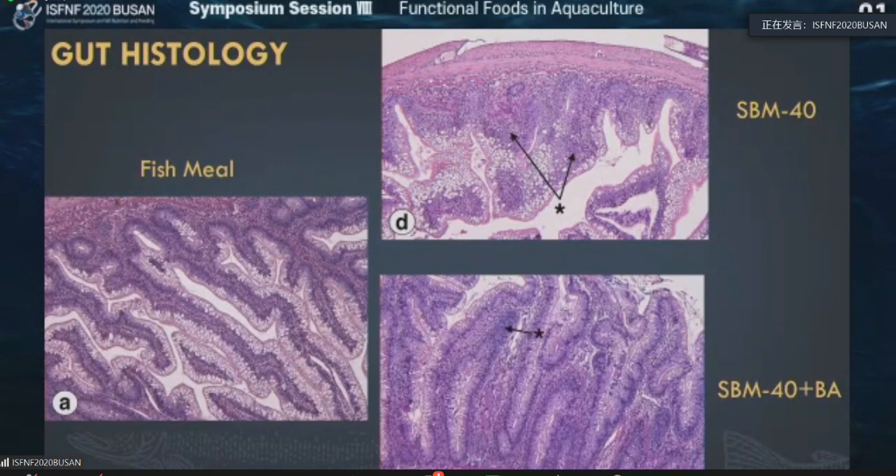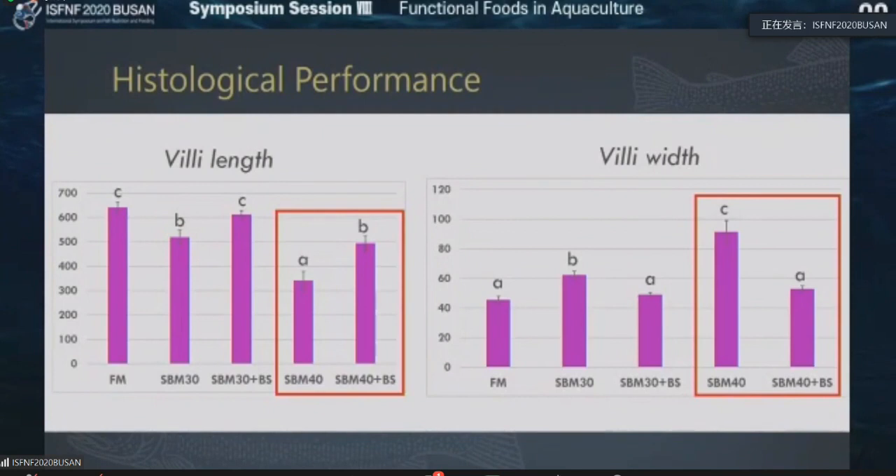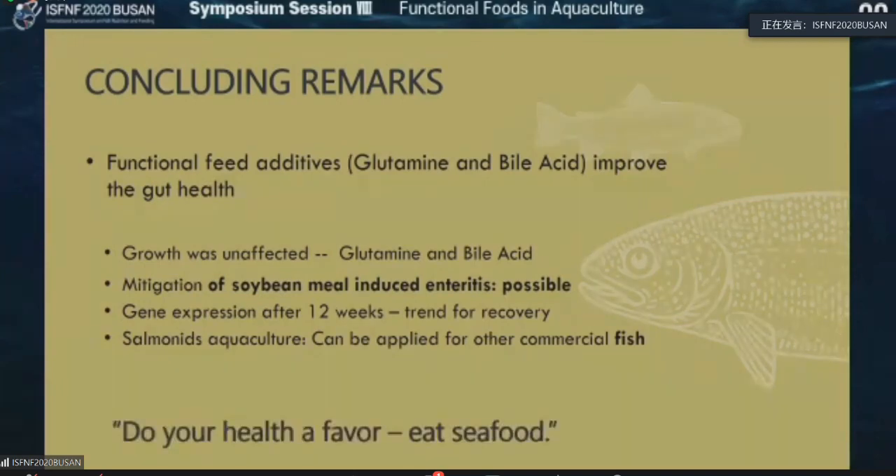Villi length was increased by supplementation of bile acid, especially in the 40% inclusion of soybean meal, and villi width was decreased — which is a great thing for gut health. In the overall concluding remarks, functional feed additives such as glutamine and bile acid can improve gut health. Growth was not affected so far, but maybe it will be in long-term study, especially in the bile acid study. Gene expression data reveals that after 12 weeks, there is a trend for recovery — and this is good for salmonid aquaculture, but this approach can be applied for other commercial species as well.